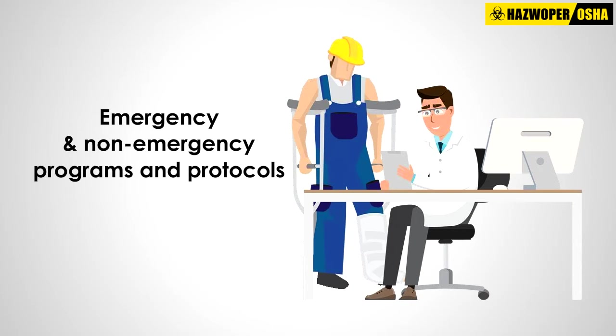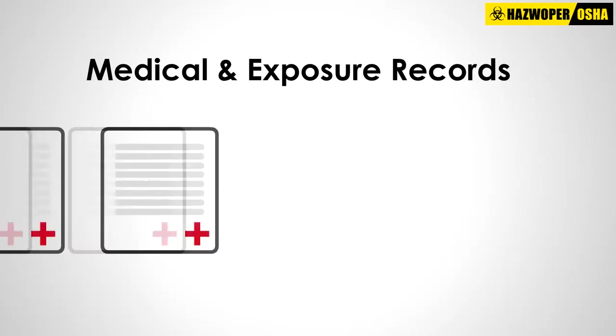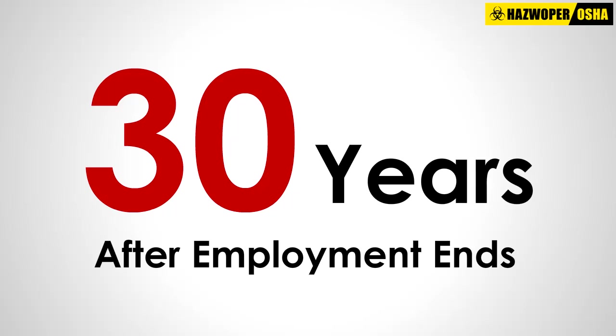Treatment comprises both emergency and non-emergency programs and protocols. Medical and exposure records for all workers must be kept for 30 years after employment ends, although there are a few exceptions to this rule.